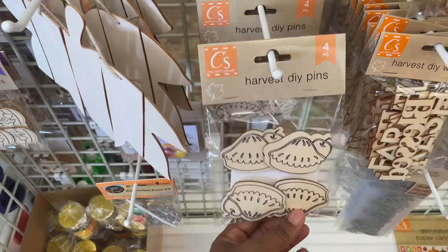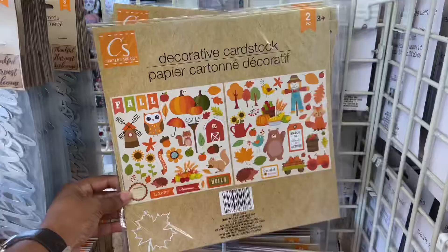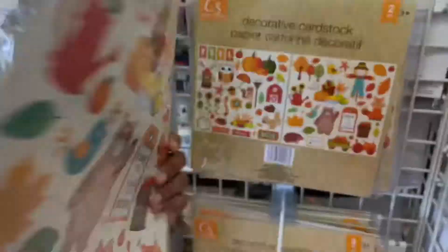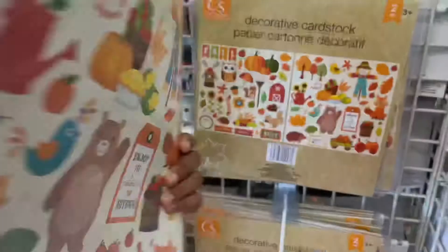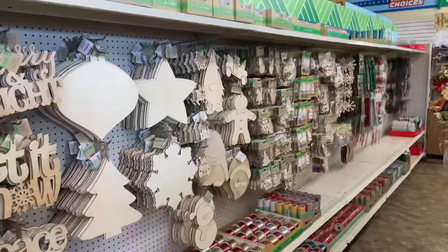A little bit on the fall side — I hadn't seen these harvest pie clips or pens, harvest DIY pens, and they're in the shape of an apple pie. Very cute. Also, this is my first time seeing decorative card stock. Have you seen decorative card stock here before? You get two pieces of card stock, so if you're a scrapbooker, there you go.